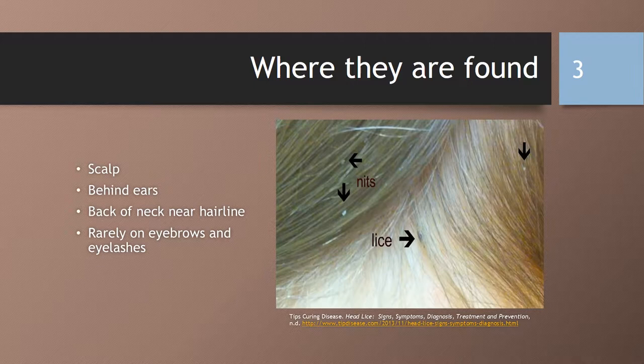So where are lice found? They're found on the scalp, behind the ears, the back of the neck near the hairline, and rarely on eyebrows and eyelashes.